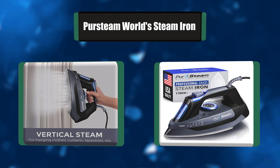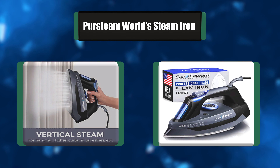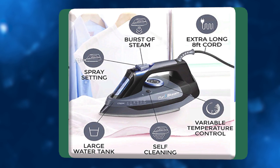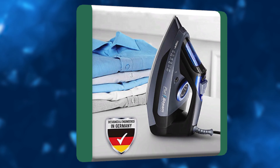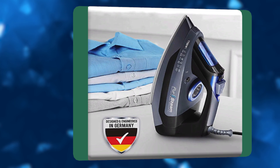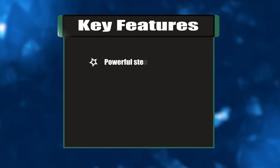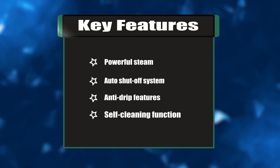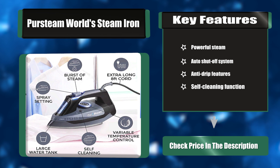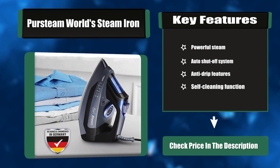Number one: So you don't have to worry about burning your favorite clothes — all you need to do is select your fabric type and the right heat level. True position axial-aligned steam holes ensure better, faster, and more even results. Having trouble ironing your curtains and tapestry? Key features: powerful steam, auto shutoff system, anti-drip feature, self-cleaning function.